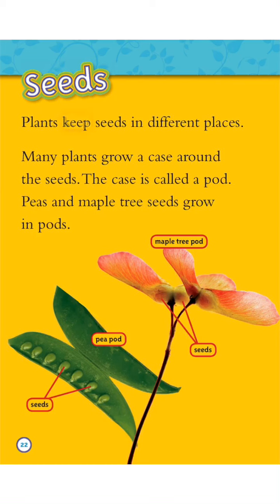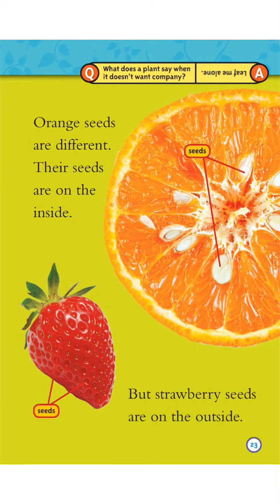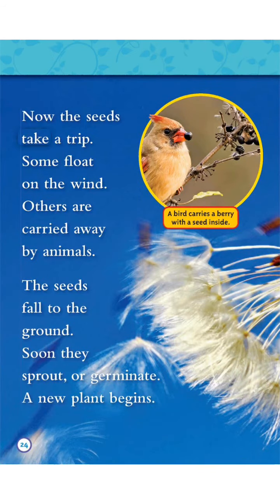Seeds. Plants keep seeds in different places. Many plants grow a case around the seeds. The case is called a pod. Peas and maple tree seeds grow in pods. Orange seeds are on the inside. But strawberry seeds are on the outside. What does a plant say when it doesn't want company? Leave me alone!